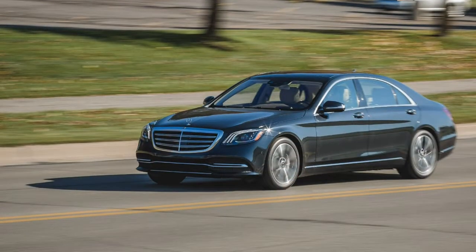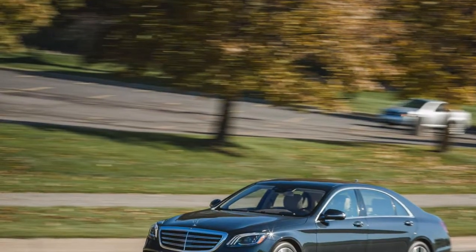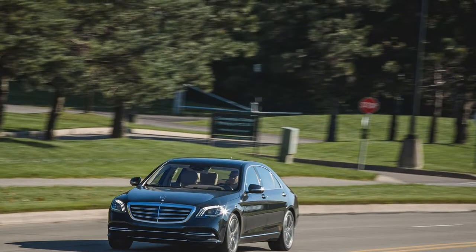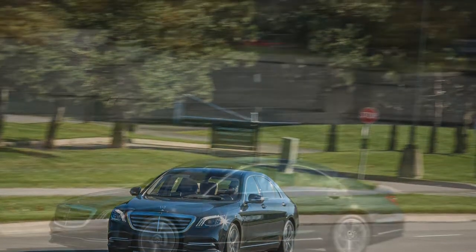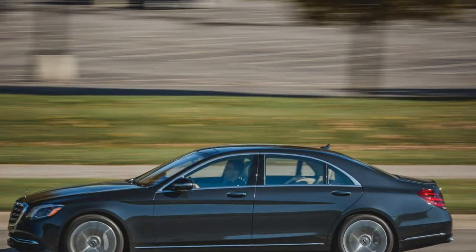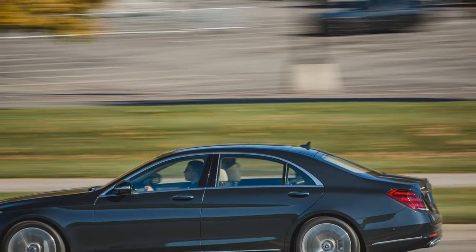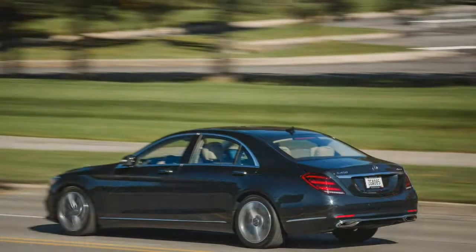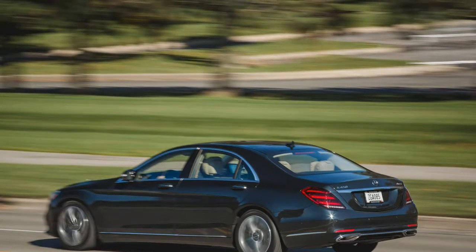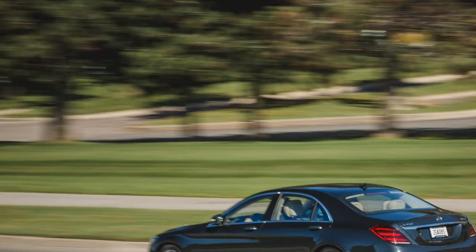A fully optioned S450 approaches the pricing realm where AMGs and Maybachs reside. Now that we've carefully considered all the rational arguments in favor of the V6 S-Class, we'll go ahead and throw everything out the window in proclaiming that, given the option, we'd be challenged not to get the V8. Unless you're running a livery company, the increased performance and more special character of the S560 appears to be worth stretching another $10,000 or possibly even more. It's the S560, after all — why settle for less when you can have more?